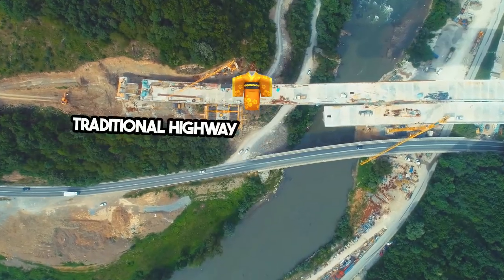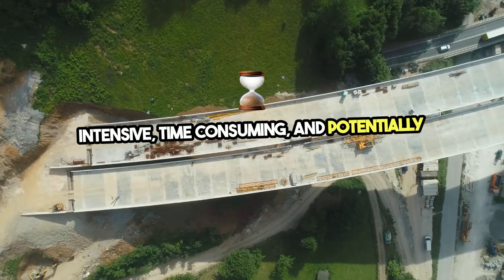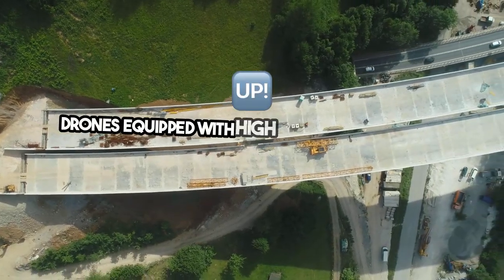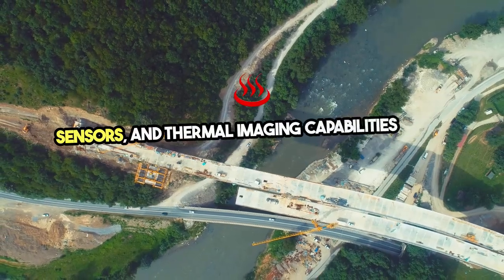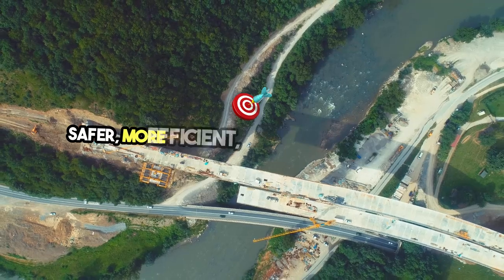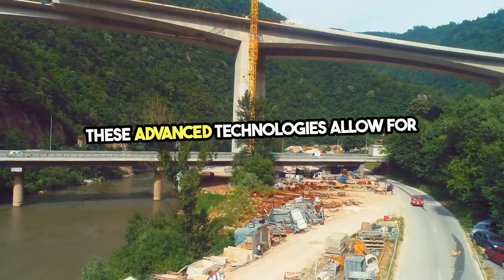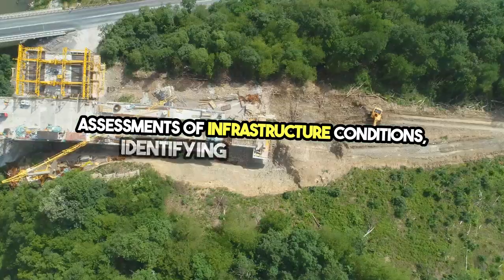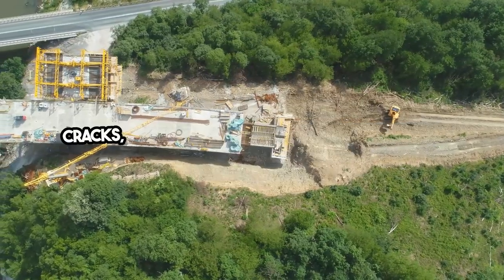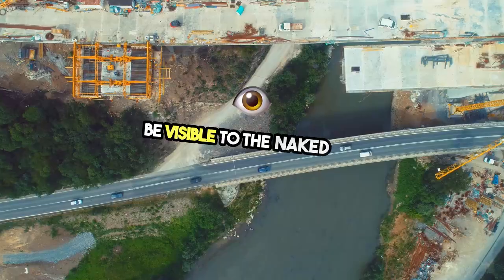Traditional highway inspection methods are often labor-intensive, time-consuming, and potentially hazardous. Drones equipped with high-resolution cameras, LiDAR sensors, and thermal imaging capabilities offer a safer, more efficient, and accurate solution. These advanced technologies allow for comprehensive and detailed assessments of infrastructure conditions, identifying defects such as cracks, potholes, and structural weaknesses that may not be visible to the naked eye.